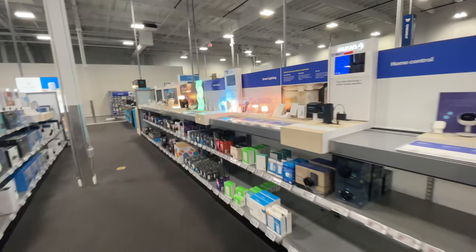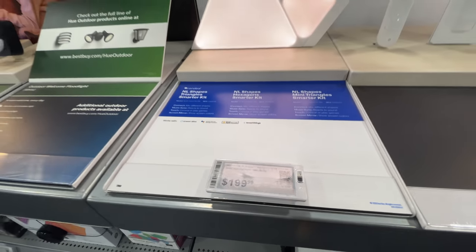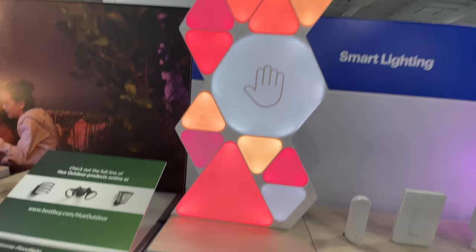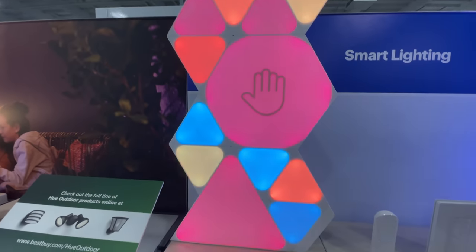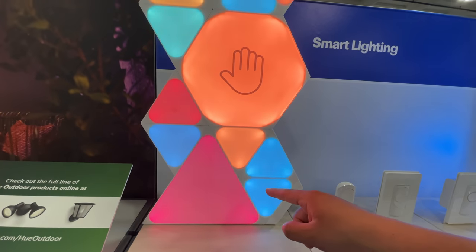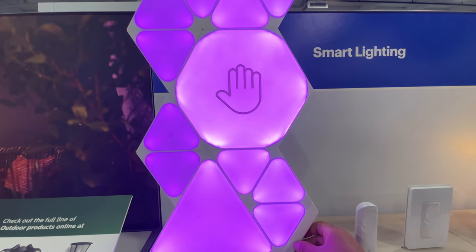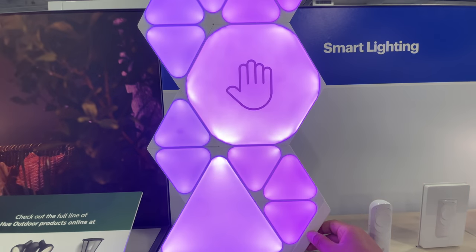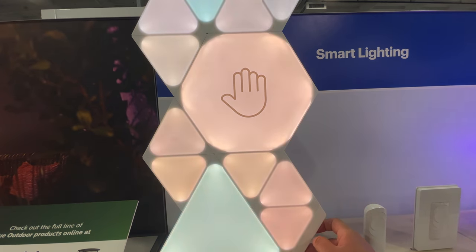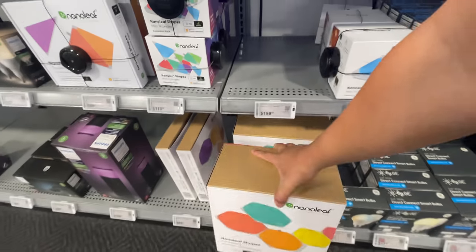Oh here we go, here we go — this is what I was looking for right here. That's pretty sick. You could reconfigure these however you want because it's like several little triangles. It has a power switch, plus and minus to dim it. Oh wow, that's nice. Different modes — this is a cup, I need it. We're getting it. $200 though.